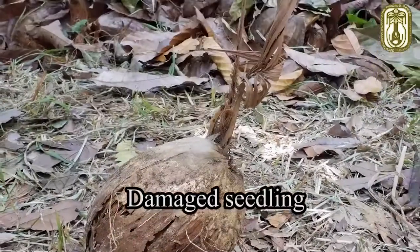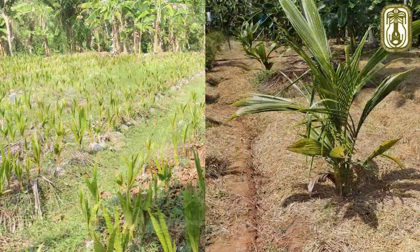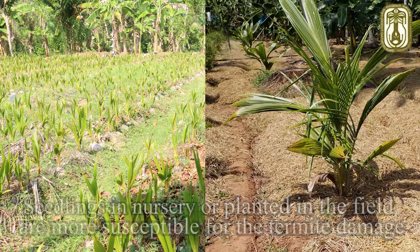Dermite damage is mainly found in the seedling stage of the coconut. It damages coconut seedlings in nurseries and soon after transplanting.